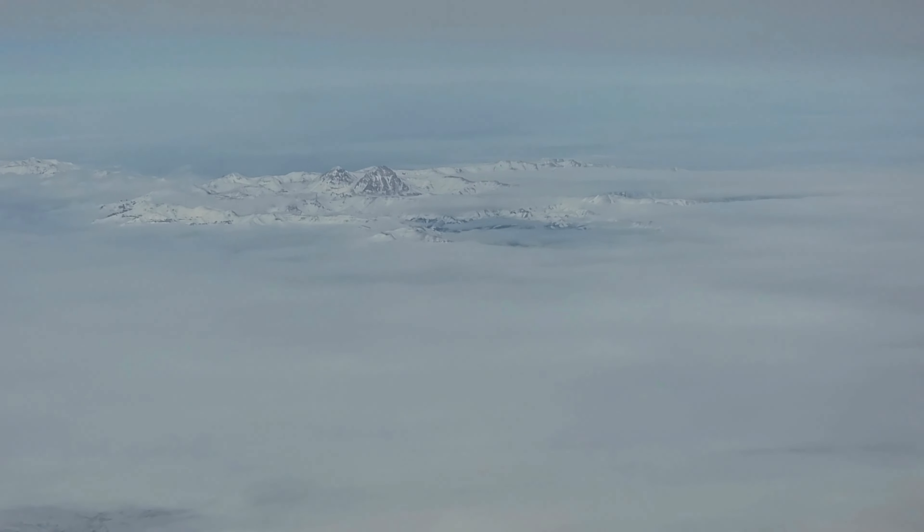I know it's winter, which apparently is not the best time to see the Grand Tetons, but I know they're still going to be beautiful.